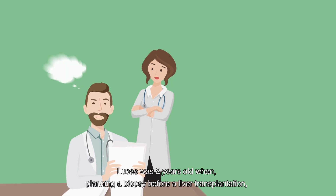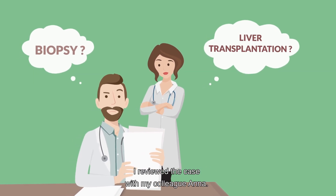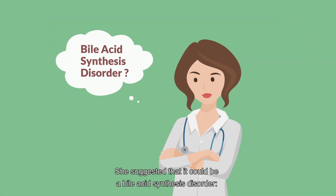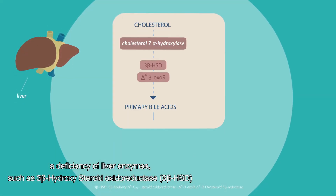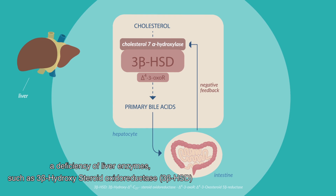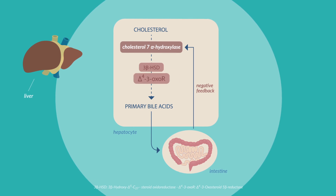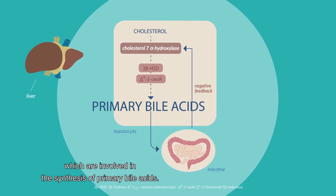Lucas was two years old when, planning a biopsy before a liver transplantation, I reviewed the case with my colleague Anna. She suggested that it could be a bile acid synthesis disorder — a deficiency of liver enzymes such as 3-beta-hydroxysteroid dehydrogenase/isomerase or delta-4-3-oxosteroid 5-beta-reductase, which are involved in the synthesis of primary bile acids.